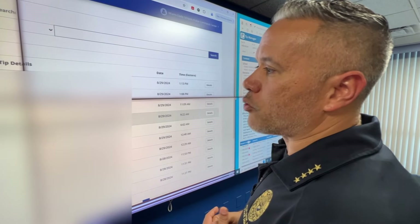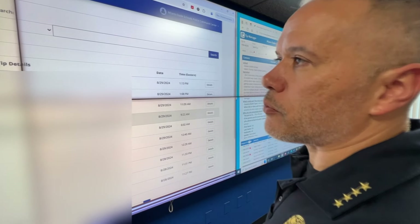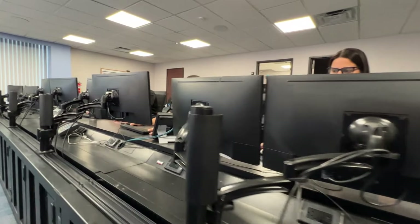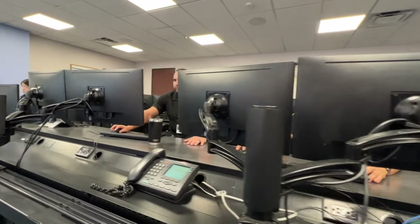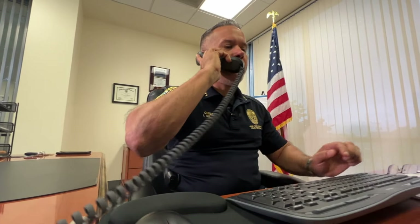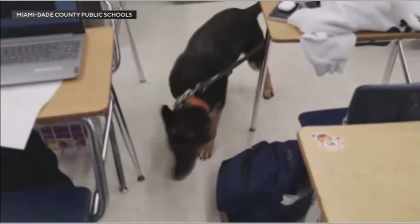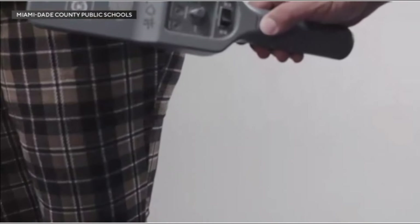Santos tells us the annual cost for Zero Eyes would be $500,000. She says, 'If we see a threat or something that needs to be addressed, we make sure we assign it to an officer to follow up.' Even with the new technology being tested and 18,000 cameras currently in use district-wide, the importance of tips remains. Miami-Dade Schools sees more than 100 tips a day on average since school started last month.